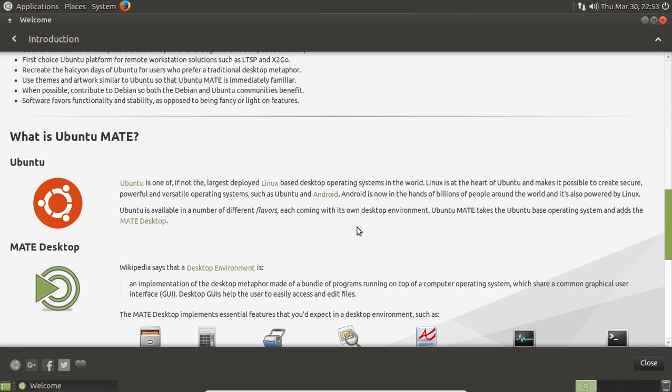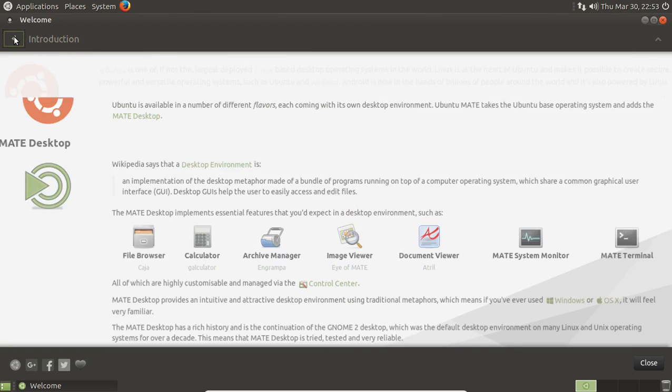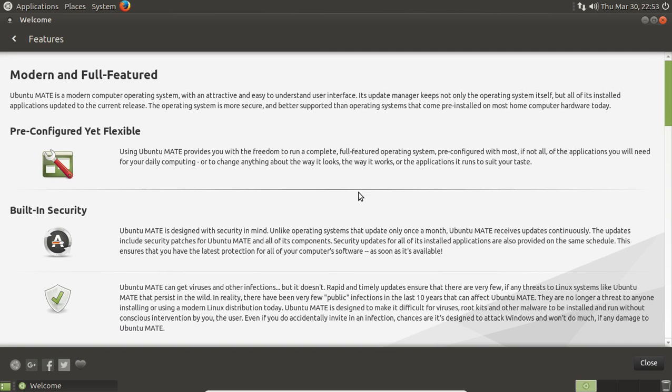Ubuntu switched to Unity back in 2011 or 2012, and a lot of users did not like it. Maybe it's because Unity looks so different from Windows that I fell in love with Ubuntu Unity. And that's the beauty of Linux — you have many, many choices. So let's go back and see what else we have on the welcome screen, then we'll take a look at the software.